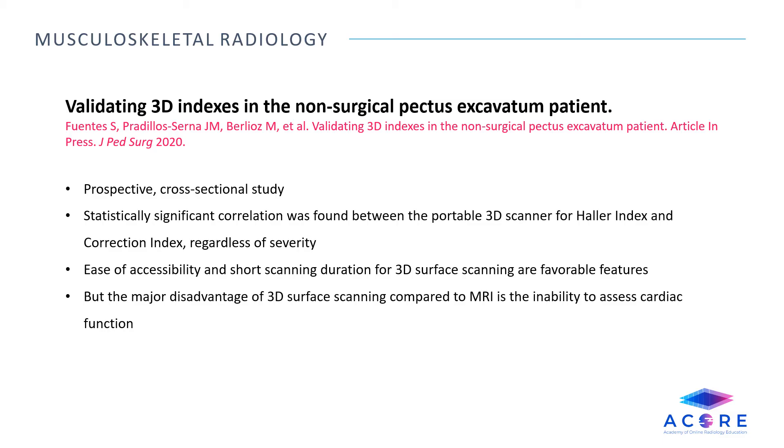Validating 3D indexes in the non-surgical pectus excavatum patient. This is a prospective cross-sectional study that determined the accuracy and reliability of measures obtained by a portable 3D scanner in patients with pectus excavatum of different severity grades, compared to traditional imaging with MRI. The study found statistically significant correlation between the portable 3D scanner for Haller index and correction index, regardless of severity. The ease of accessibility and short scanning duration are favorable features, but the major disadvantage compared to MRI is the inability to assess cardiac function.